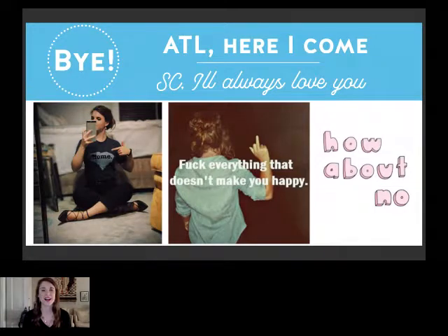When you know you're ready to move on, you just have to say bye. You can see on the left that's my home tee, and it'll always have a special place in my heart. But at the end of the day, we spend the majority of our lives at work and you have to say forget everything that doesn't make you happy. That's just a little motivation to pursue what's really calling you.